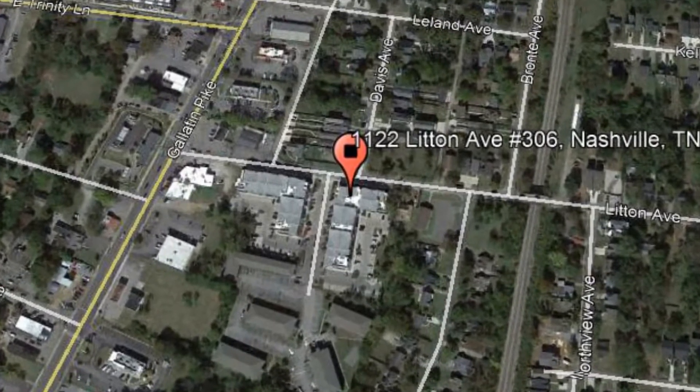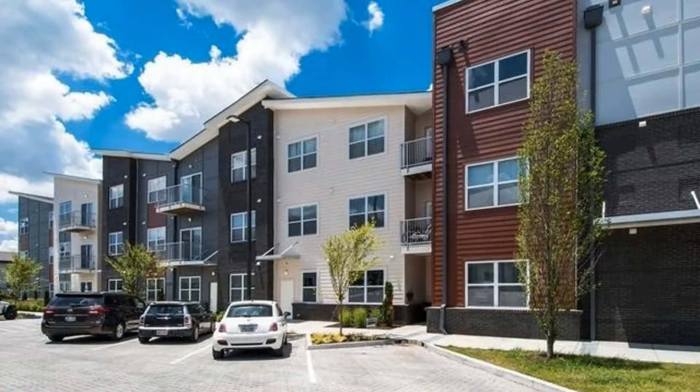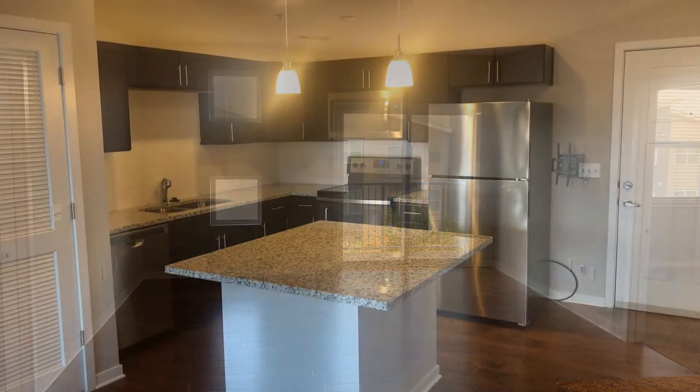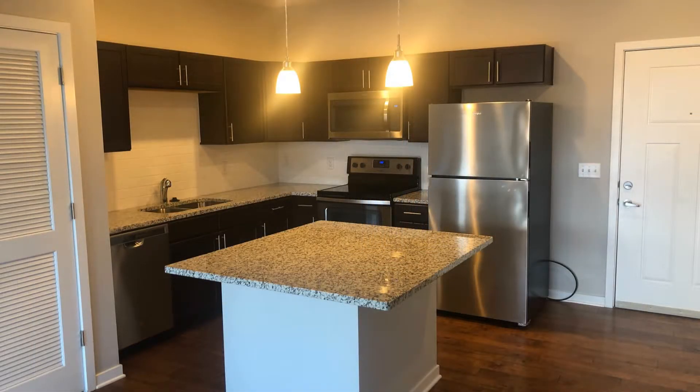This is a great two-bedroom property located in Nashville. This third-floor property features nine-foot ceilings and wood and tile floors. The living area is ideal for entertaining with access to the balcony.